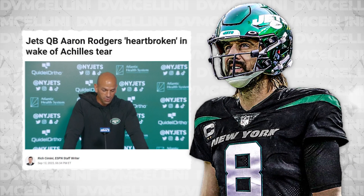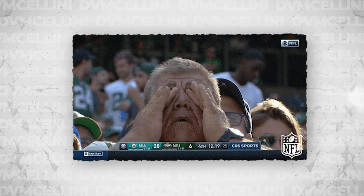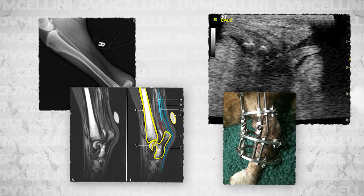Recently, the quarterback of the New York Jets, Aaron Rodgers, suffered a season-ending Achilles tendon injury only four plays into the season. Brutal for Jets fans and fans of the NFL in general, like myself. But did you know this injury happens in dogs and cats and has a very different but also very unique type of clinical presentation? So in this video, we're going to use this opportunity to talk about Achilles tendon injuries in dogs and cats.